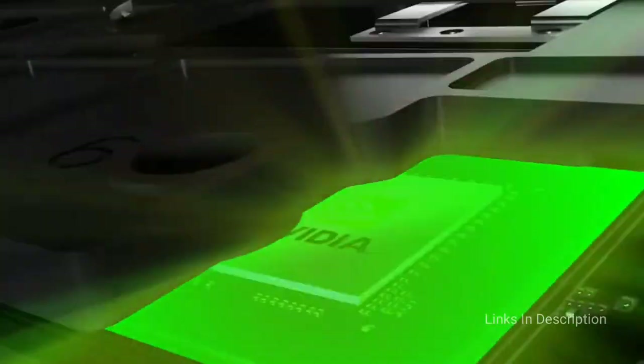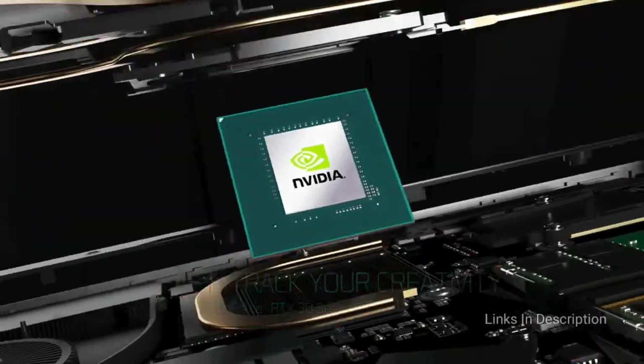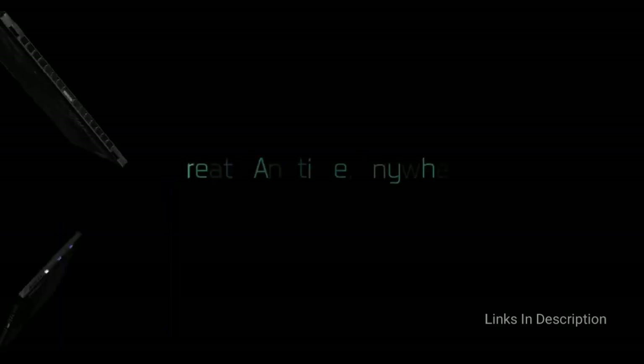Consider this machine for its outstanding performance, gorgeous display, and abundance of ports. The disappointments are that it runs hot on longer usage and the battery life is not so good.